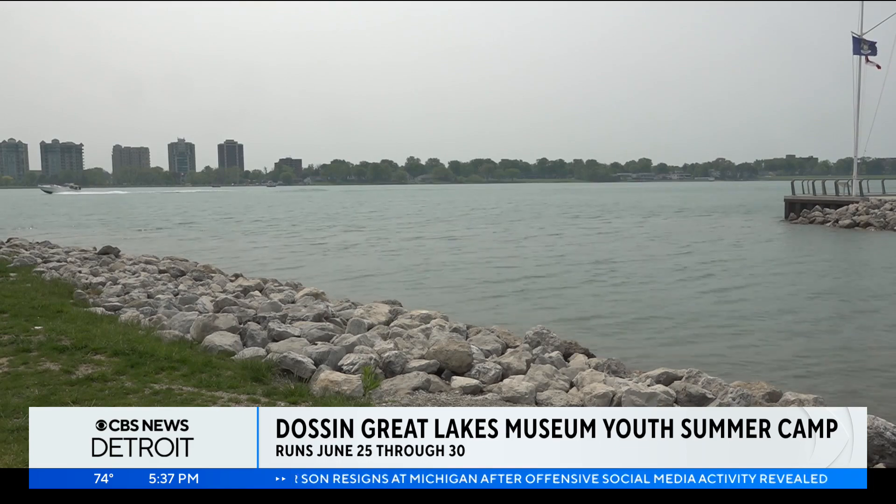The camp is going to run June 25th to the 30th — that's a Monday through Friday. It's going to be from 9 to 3, and we're going to be offering breakfast, lunch, and a snack, so it's going to be a nice full day with us. We're hoping to have kids from ages 8 to 12 join us for the program.